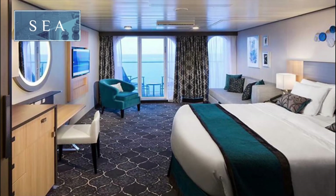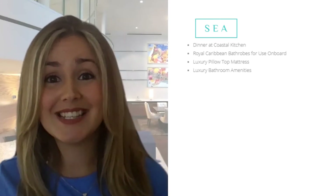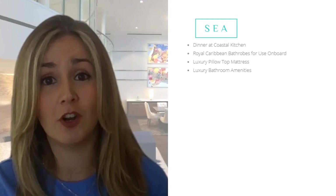Royal Suite class is a combination of exclusive experiences, inclusive amenities and unparalleled accommodation, and we split the suite class into three separate tiers. By sailing in one of our C-class suites, what you would receive is pillow top mattresses, complimentary bathroom amenities and dinner in Coastal Kitchen, which is our exclusive suite class restaurant on board.